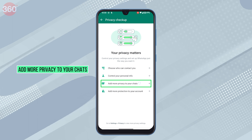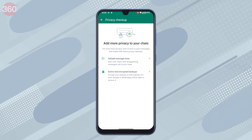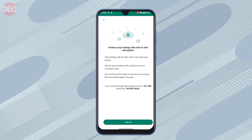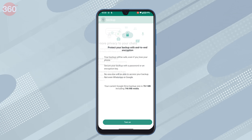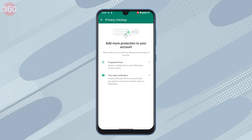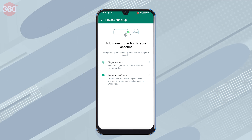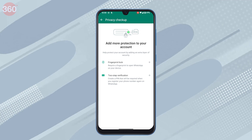Add more privacy to your chats — you can start new chats with disappearing messages set to your timer and enable end-to-end encrypted backups. Add more protection to your account — you can add an extra layer of security by enabling fingerprint lock to open WhatsApp and by reviewing two-step verification.